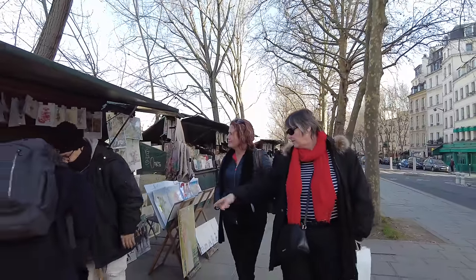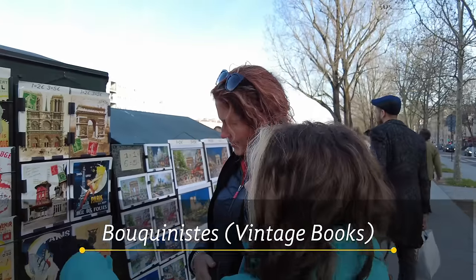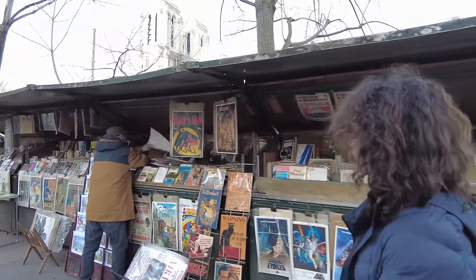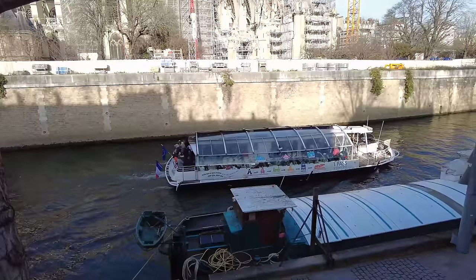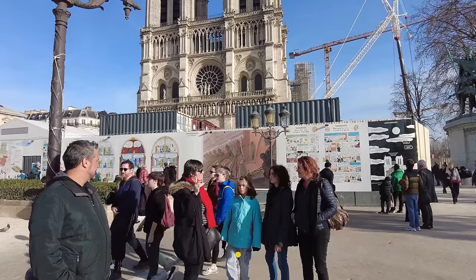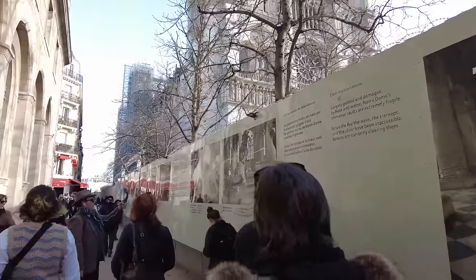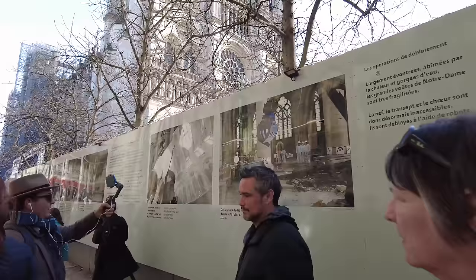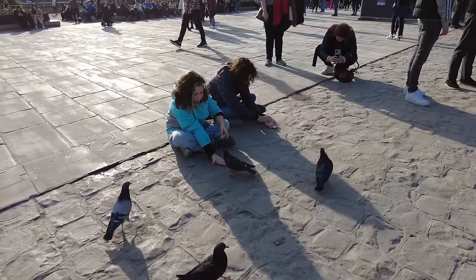No trip to Paris is complete without a stroll along the Seine and checking out what the bouquinistes have to offer. Notre-Dame Cathedral is still under construction from the big fire of 2019, but you still have to stop by — it is something to behold in person. For the girls, the best part was feeding pigeons out front.